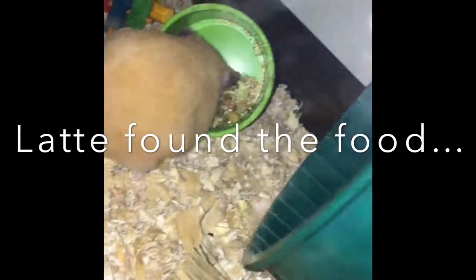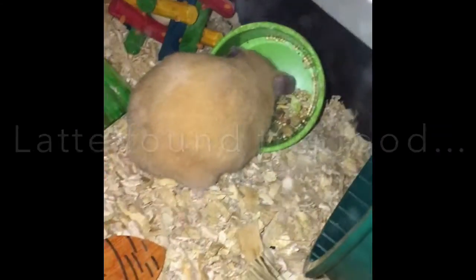As you can see, Latte is usually the first hamster to find the food. Then peanut and potato wake up and they get their food, and they don't fight over it — one goes first, and then the next one just takes the rest.